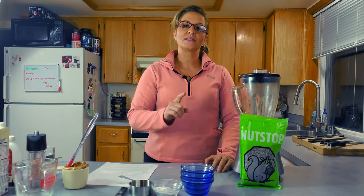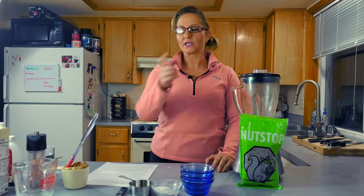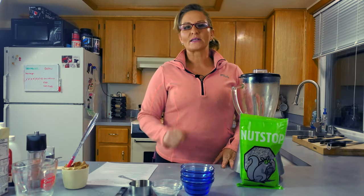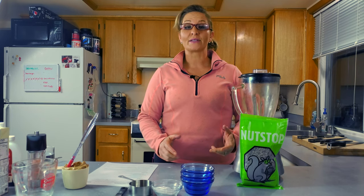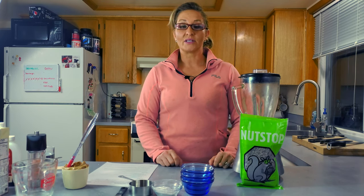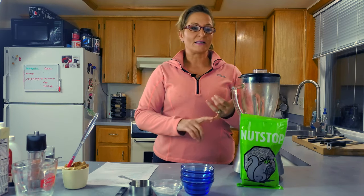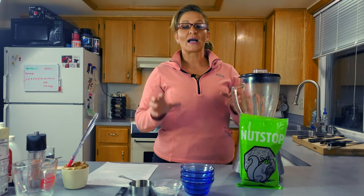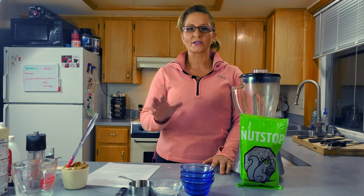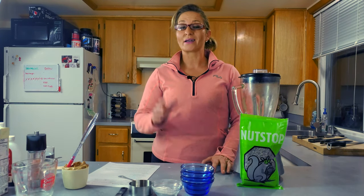Today we're going to be making a chia seed pudding — not just any chia seed pudding, a peanut butter chia seed pudding. For those of you who've watched my videos before, we were recently approached by nutstop.com, which is one of my favorite website names ever. They sent us a bunch of different seeds, nuts, and all kinds of stuff to try. Their prices are amazing, and we genuinely just really like them.